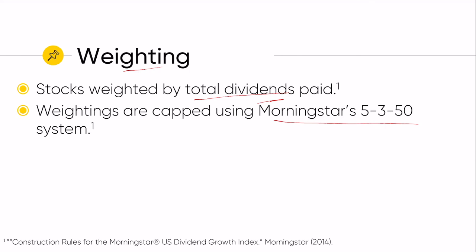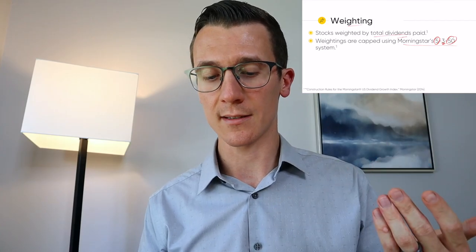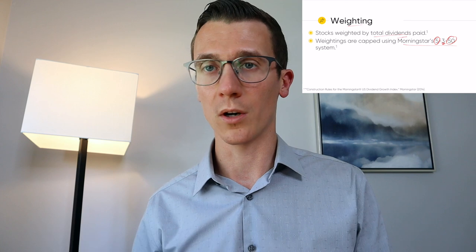Their weightings are also capped using Morningstar's 5-3-50 system. Basically, they don't want one stock to exceed 5% of the overall portfolio, and they don't want one specific sector making up more than 50% of the index. I'm not sure what the 3 stands for — I tried to look into that and couldn't find any information — but they are capping these so that it doesn't become too concentrated in one or two different stocks or sectors.